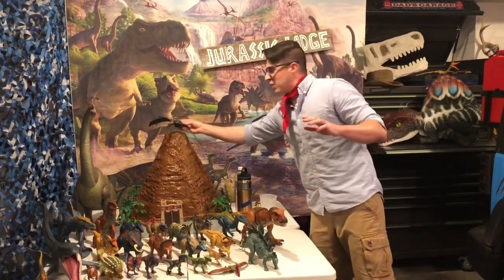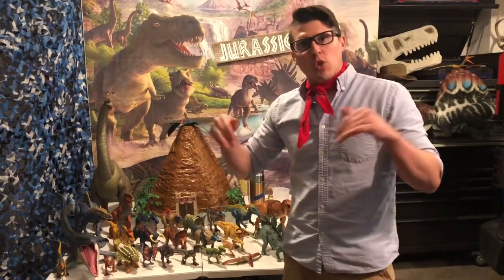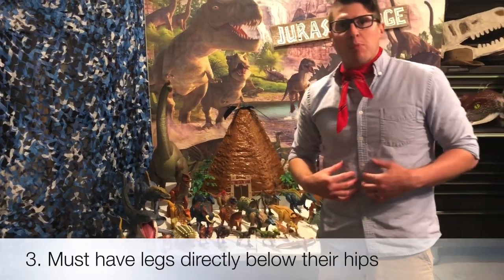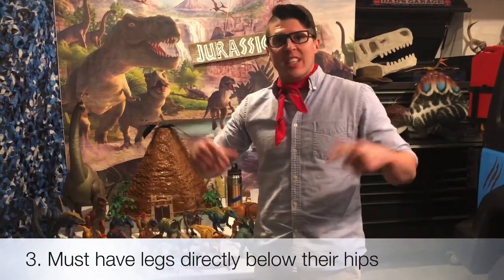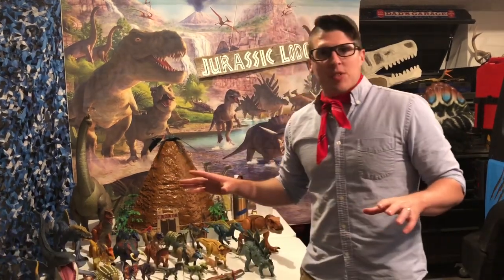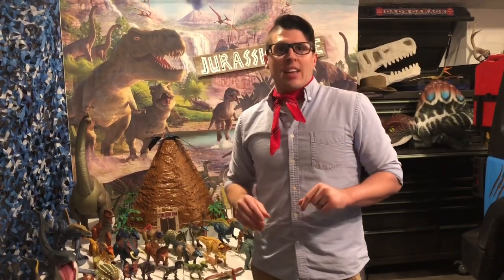Now the third thing to become a dinosaur — you had to have an upright stance. Your legs went directly below your bodies. As you can see here, all their legs went directly below their bodies, and they didn't drag their bellies on the ground. When you see a lizard, an alligator, or a turtle today, their legs are sprawled out to the side and then down, and they drag their bellies on the ground. That is not a dinosaur — those are not characteristics of a dinosaur.